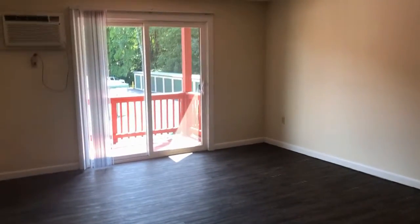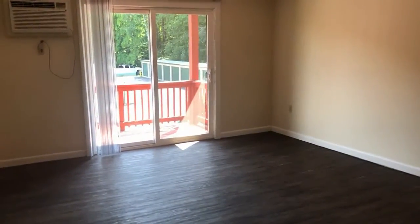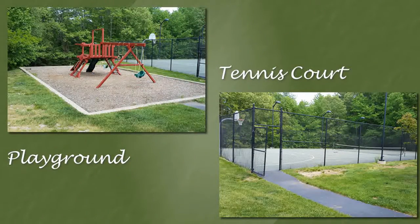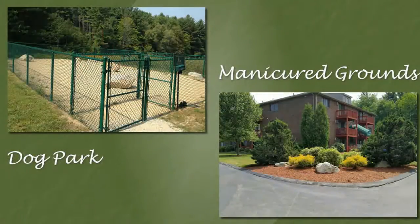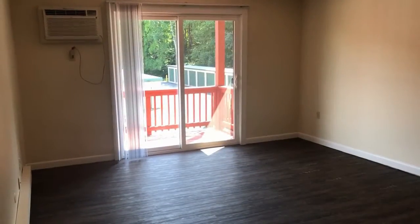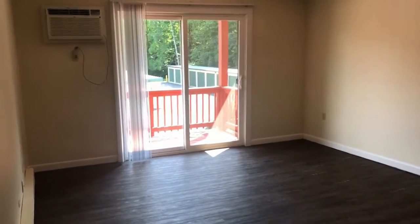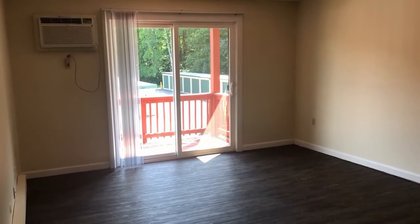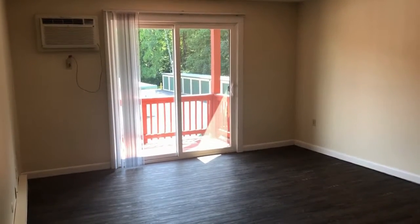Here at Eastern Trails, we've got laundry in every building, a sparkling outdoor swimming pool, basketball and tennis courts, a dog park, grilling stations and picnic areas. Cats and dogs up to 100 pounds are welcome — they'll love the acres of wooded walking trails that surround this property. And this property is close to Route 101 and 101A for easy commuting.